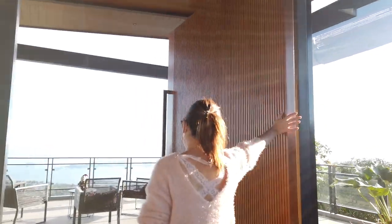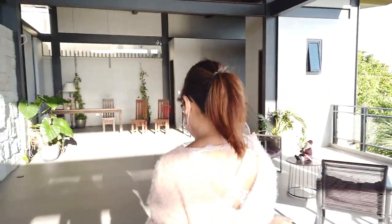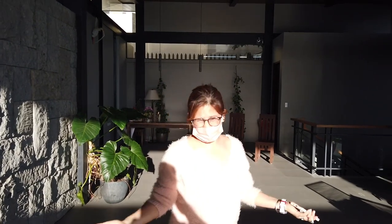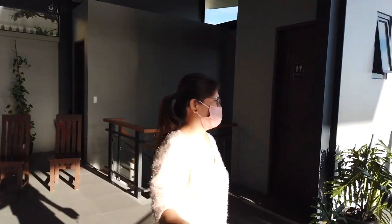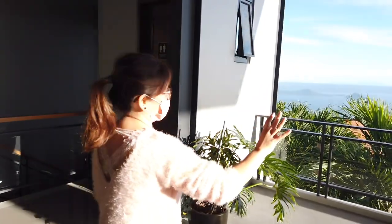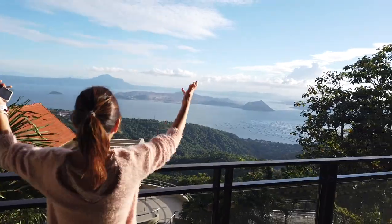They've got a big grand door. This is the receiving area, where guests are initially welcomed at the observatory in Tagaytay. And guys, look at that view — the first thing you see when you step through that big door is the amazing view of Tagaytay.